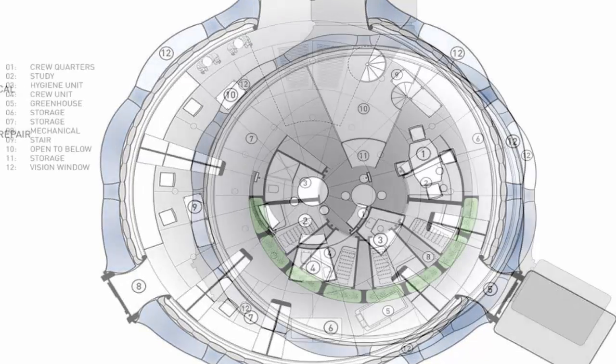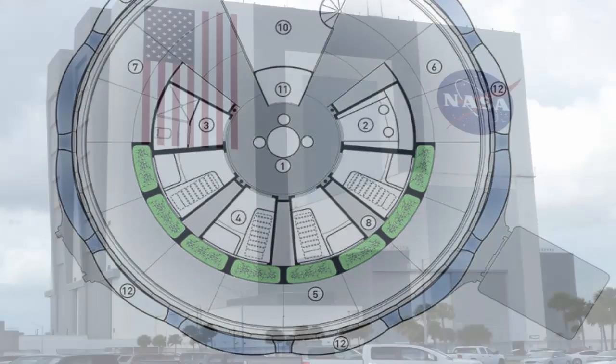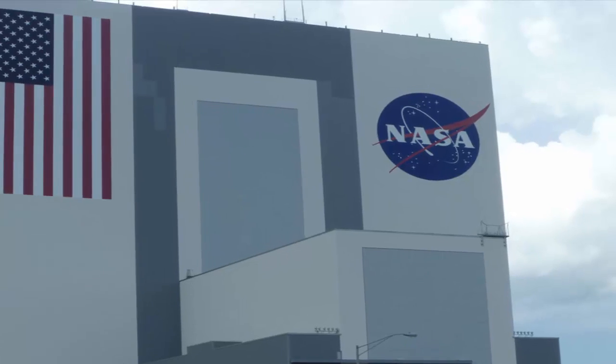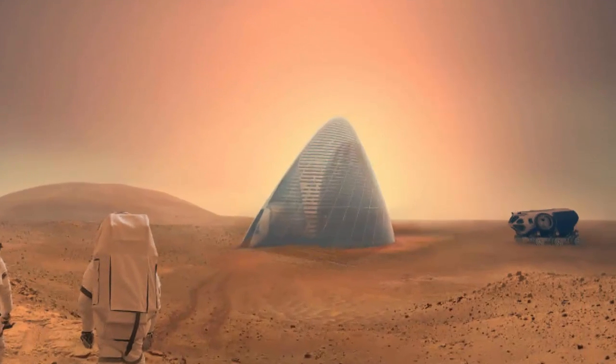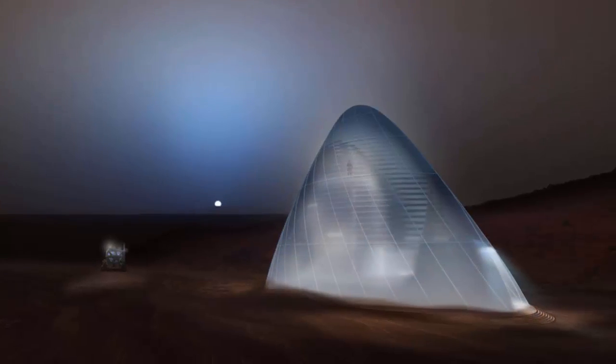The water's radiation shielding would allow the shelter to exist above ground, obviating the need to dig deep enough to protect the shelter's inhabitants. It's far more theory than ironed-out solution, but the Ice Home is just the kind of fascinating concept that will prod designers and experts to innovate elegant, efficient answers to Martian exploration's challenges.